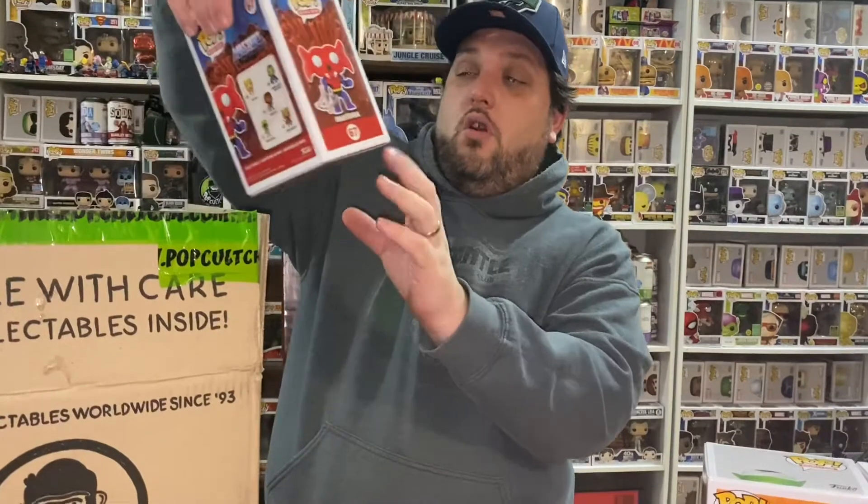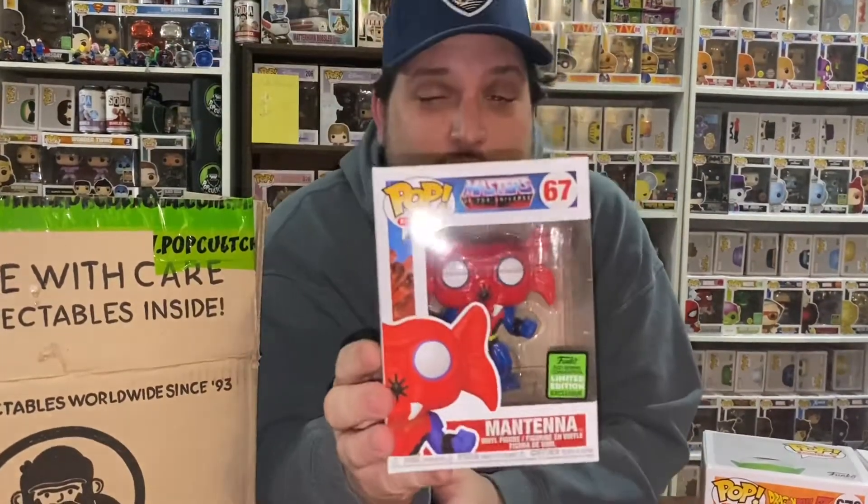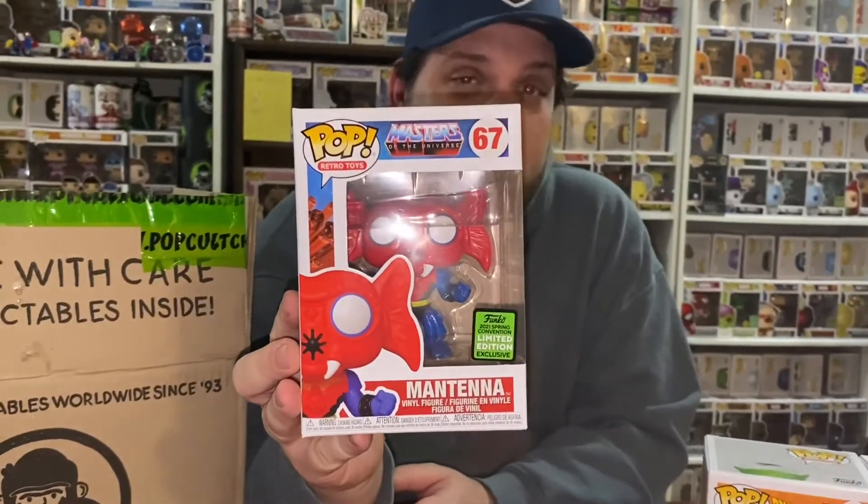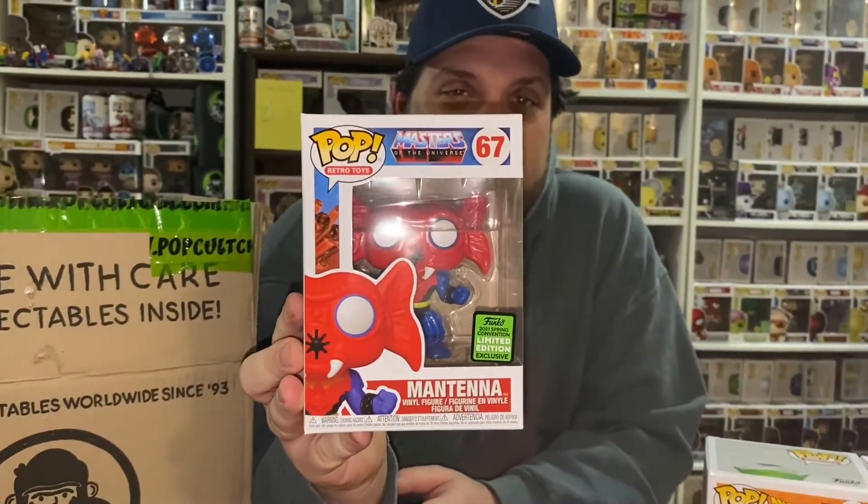Should have two more in here. I think there's a six-inch in there. Oh, Mantena! Well, I already have it, but that is a really cool pop to have in there. Very cool pop indeed.